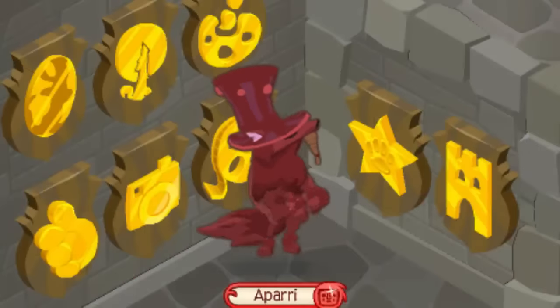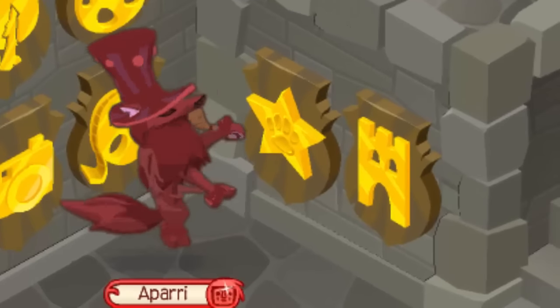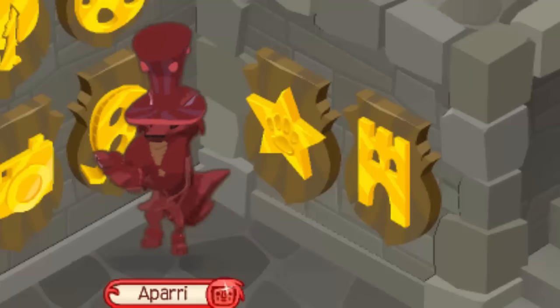The last plaque I'll be teaching you how to get today is the Epic Den plaque. Sadly, this one can't actually be earned by an Animal Jam player because it was an unreleased item that shouldn't even be in the game, so you have to trade for one in order to get one.